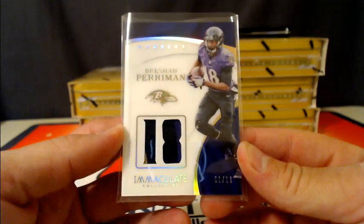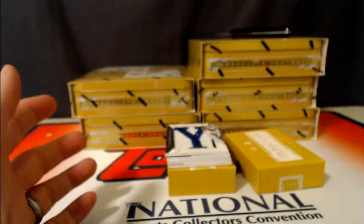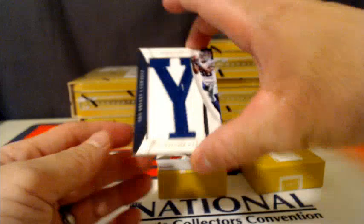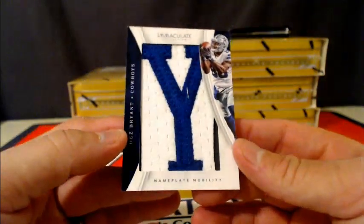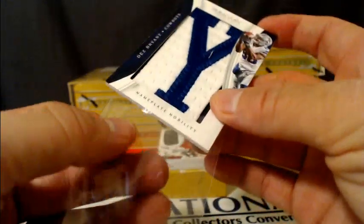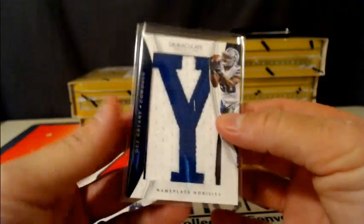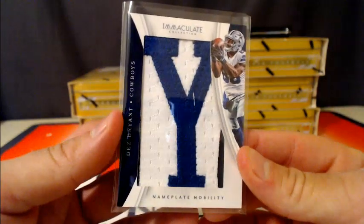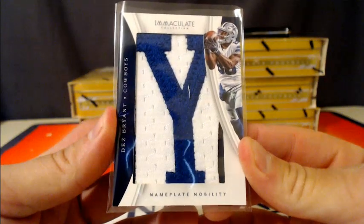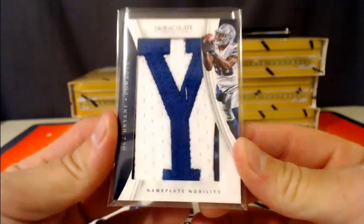This next card is pretty funny — really nice card. Check it out: new free agent Dez Bryant, but it's going out to the Cowboys. A little nameplate nobility. How crazy is that? That is three of six. He just got cut or released, and here's Dez Bryant for the Cowboys.